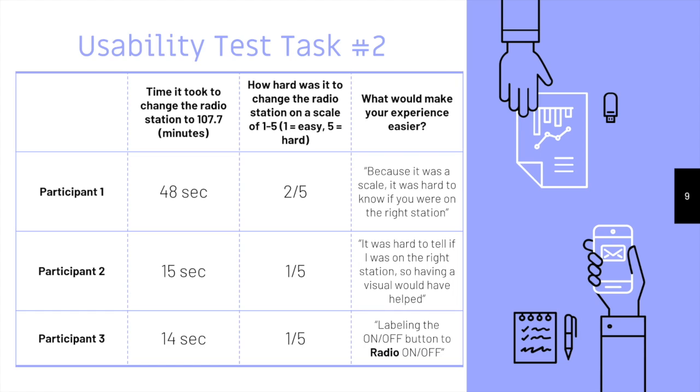Our second usability task required participants to change the radio station to 107.7 FM. This task seemed to be much quicker than the previous, as the time averaged to around 26 seconds and was about a 1.5 level of difficulty. Something that they all agreed on wishing to make their experience easier was to have a visual display of what exact channel they were on.